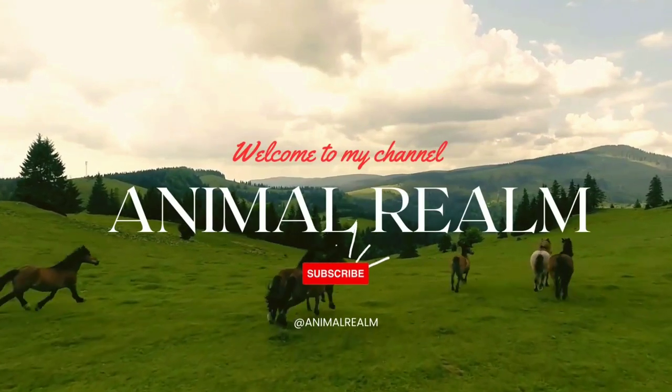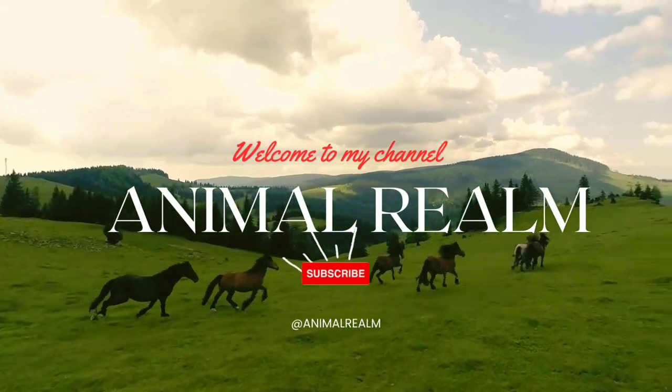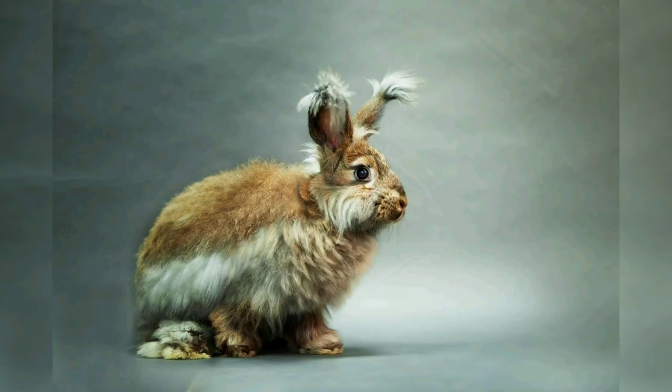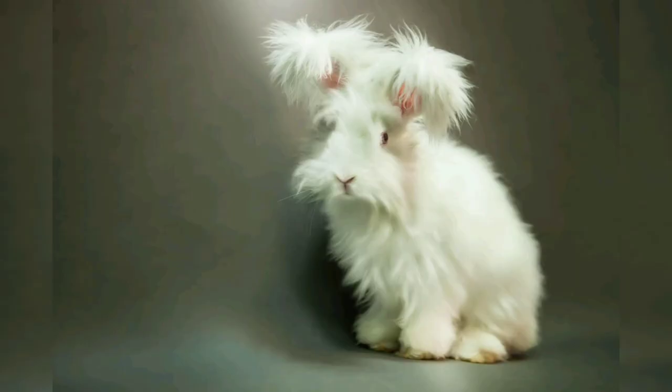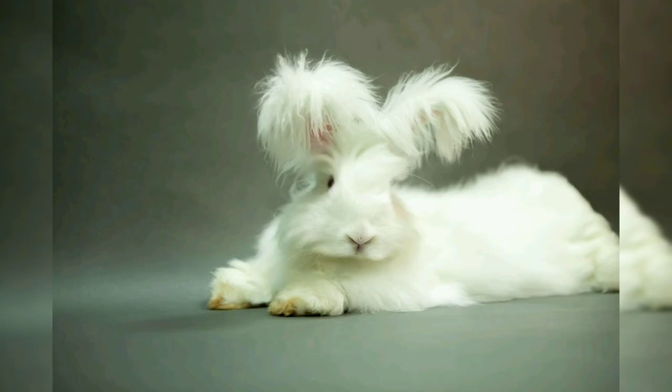Hello beautiful guys, welcome back to my YouTube channel Animal Realm. Today's topic is angora rabbits. Angora rabbits are a unique breed known for their long, soft fur, which is prized for its warm and luxurious texture. Originating from Ankara, Turkey, these rabbits have been bred for centuries for their wool-like coat. In this video we will explore the history, characteristics, care, and uses of angora rabbits, as well as ethical considerations of raising these animals for their fur.